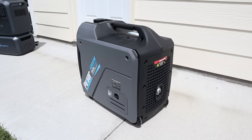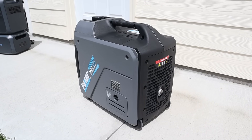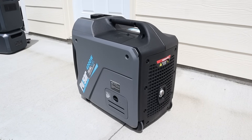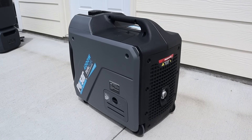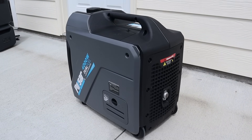Gas generators aren't perfect though. Some downsides include they have to be run outdoors due to carbon monoxide and exhaust fumes. They produce a lot of noise and smell, and this can attract unwanted attention during a power outage. You must also store flammable fuel somewhere around your home when not in use. And finally, if your required fuel source isn't readily available, you won't be able to run your generator.